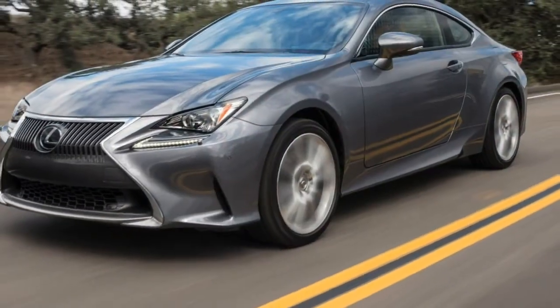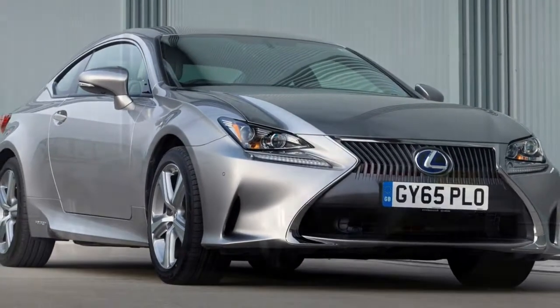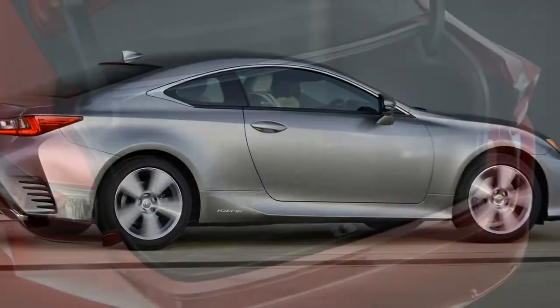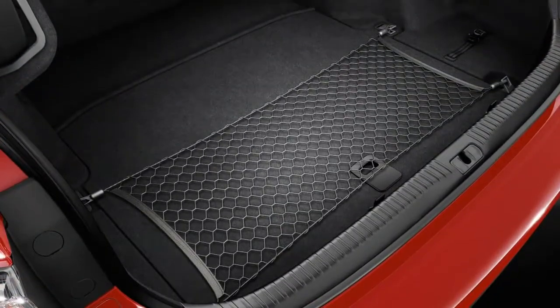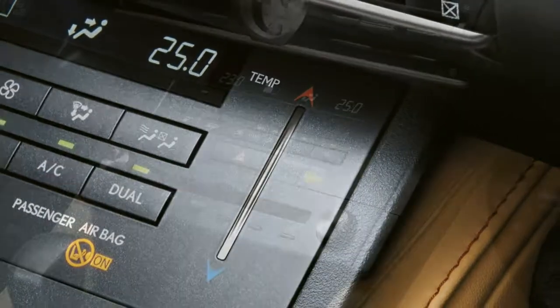The steering doesn't deliver the same level of communication about front-wheel grip through a corner as a BMW 4 Series. Lexus buyers switching from an older saloon would feel at home in this accurate and predictable coupe, but it may put off buyers comparing it with the BMW and Mercedes-Benz alternatives.